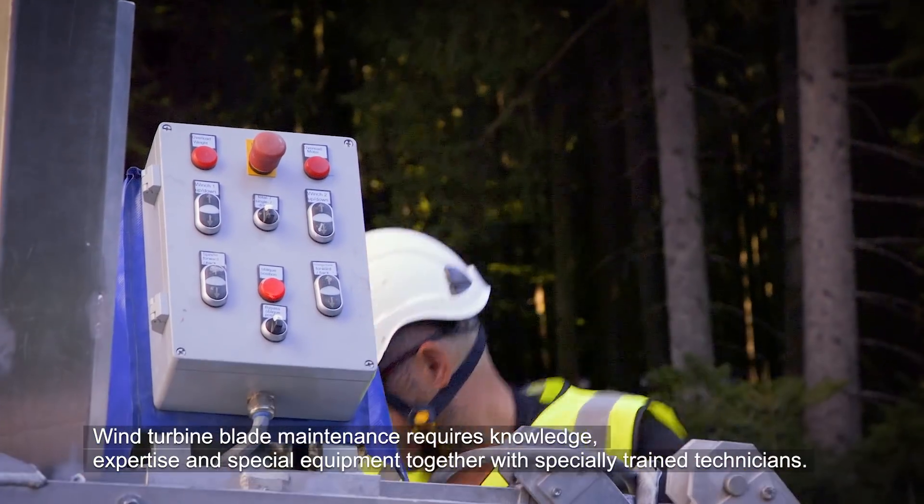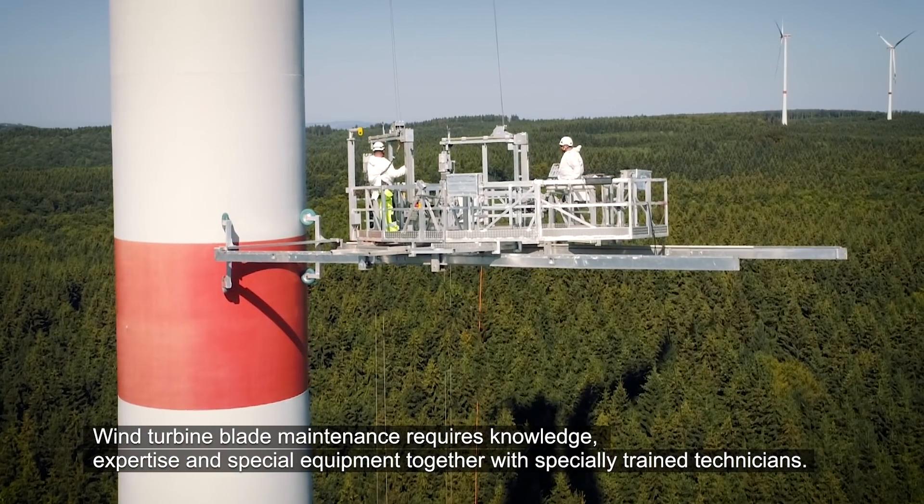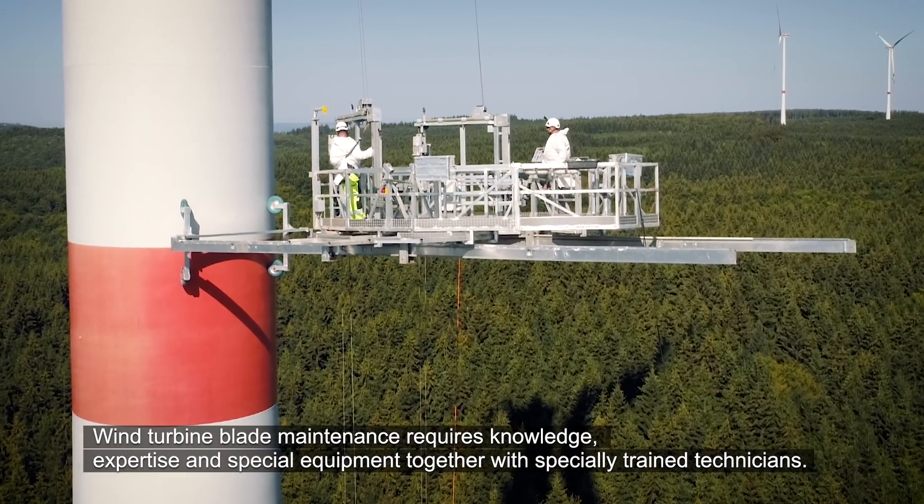Wind turbine blade maintenance requires knowledge, expertise and special equipment, together with specially trained technicians.